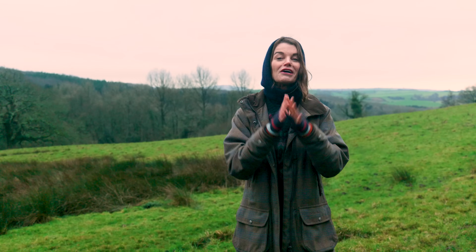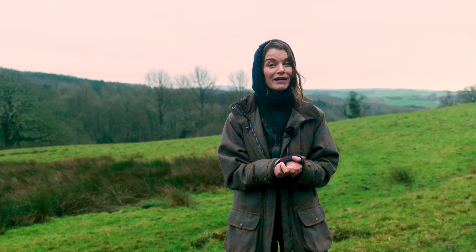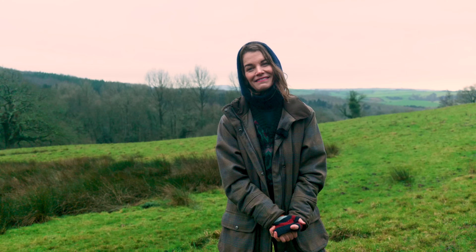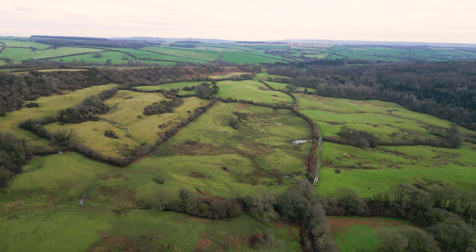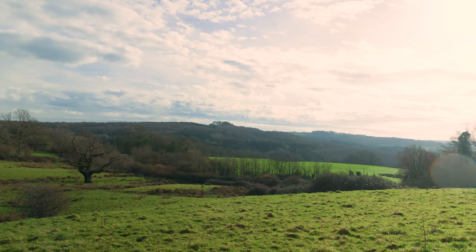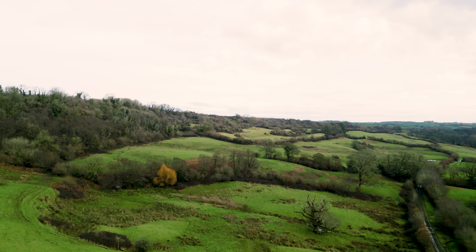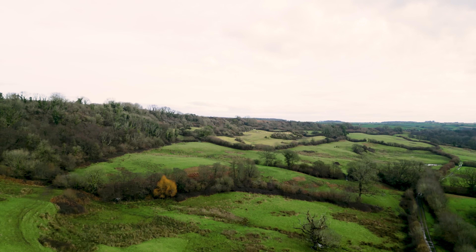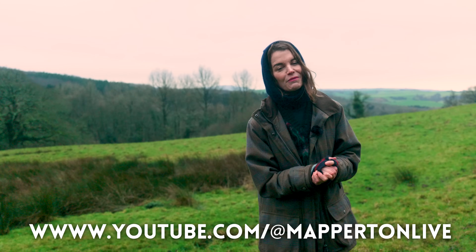I cannot wait to share some more of the nature restoration projects and estates of the historic houses I'll be visiting throughout Britain. Here at Mapperton, we have an exciting future ahead, enabling nature to thrive and regenerate. For regular updates on our progress through the seasons, be sure to tune into our sister channel, Mapperton Live, or book yourself onto one of our rewilding tours.